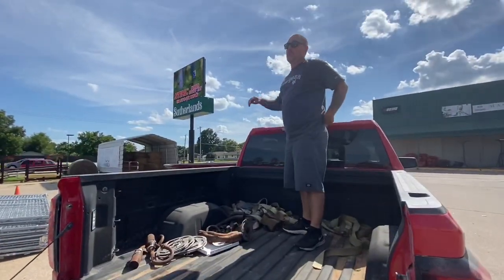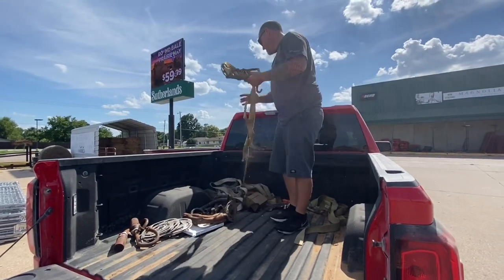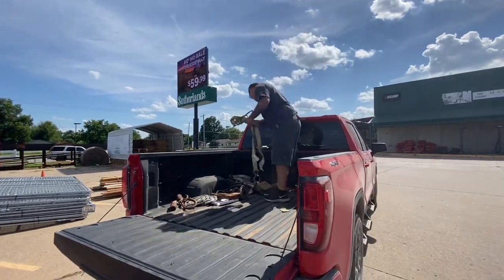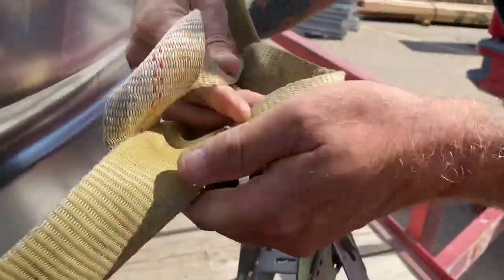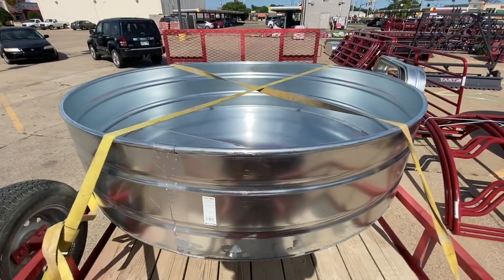We're taking back roads and gravel roads home, so I'm going to put two straps on it just to make sure it's secure. Super excited!